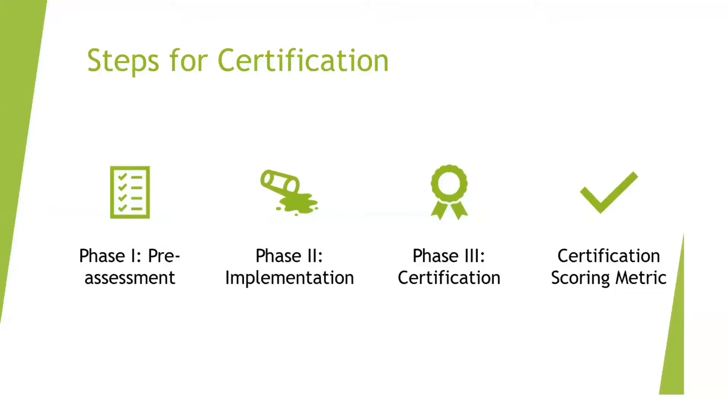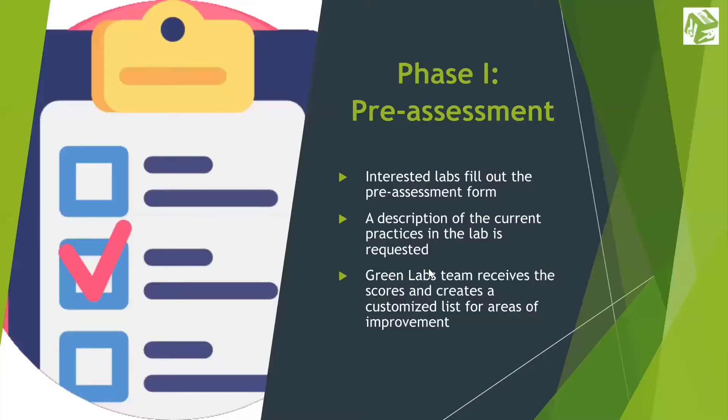To become a Green Lab, there are three steps: pre-assessment, implementation, and certification. In the first stage, a lab that is interested would fill out our interest form on our website or contact a member from Green Labs. The form asks standard questions including your lab type and asks for the types of practices that you already do in your lab.